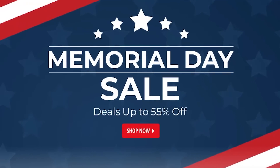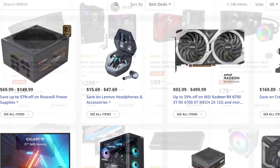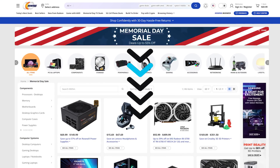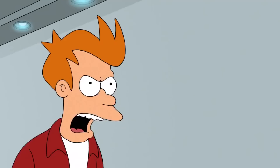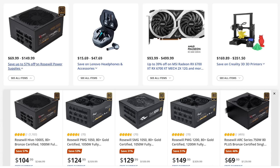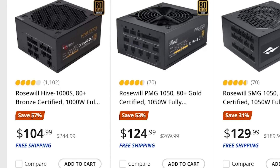Newegg has officially kicked off their Memorial Day sale, and they've got some great deals on PC hardware. I'll go over a few of the bigger ones, and I'll have an affiliate link to the event down in the description below — it doesn't cost you anything more, and it helps the channel out. First up, we have multiple deals up to a whopping 57% off of Rosewill PSUs.